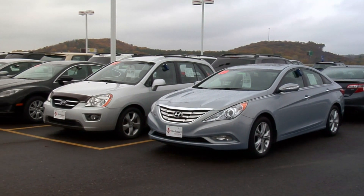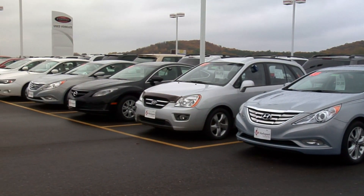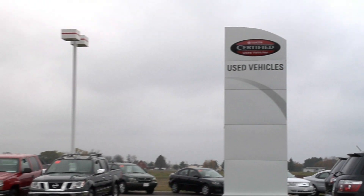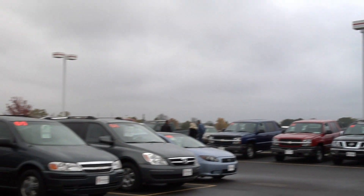Whether you're trading a 2003 or a 2013, your vehicle is important to us. And while we're the Toyota experts, we never discriminate against a good used vehicle.